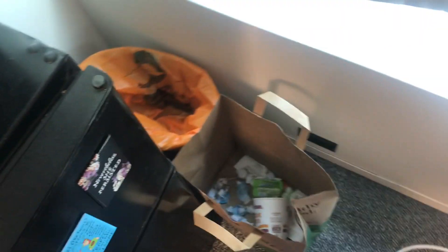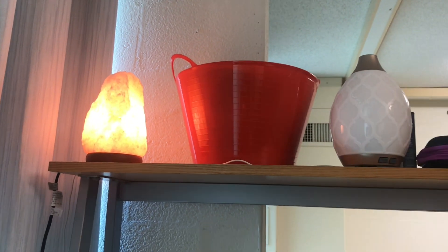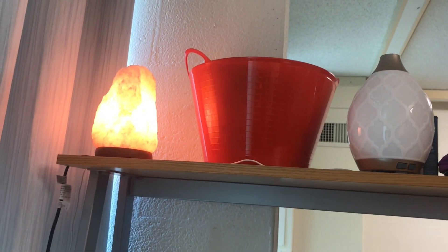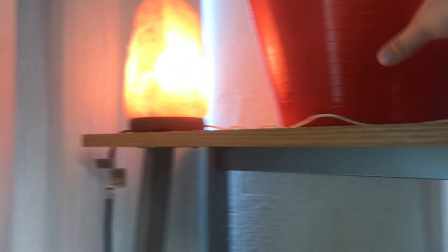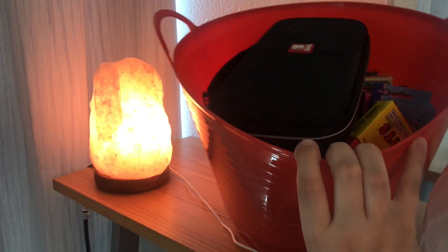Here's my trash can, and then this bag that I've been using for trash. There's a lot of ramen noodles in there. And then we come to my desk. At the top I have my salt lamp, and then that middle red bin right there — it has my playing cards in it and stuff for my Switch.